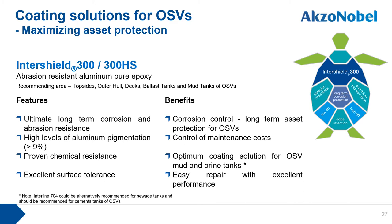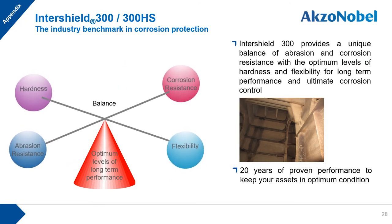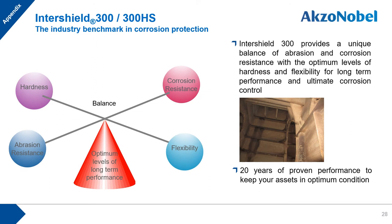Intershield 300 and 300HS is a high-performing anti-corrosive universal primer featuring abrasion-resistant aluminum pure epoxy. Thanks to the perfect blending of abrasion resistance and corrosion protection, this product maximizes operating efficiency and reduces maintenance cost. It also has good chemical resistance and is recommended for mud tanks containing various chemical ingredients in drilling fluids. Intershield 300 and 300HS provide optimum levels of hardness and flexibility, contributing to long-term performance and corrosion control, with over 20 years of exceptional in-service performance.